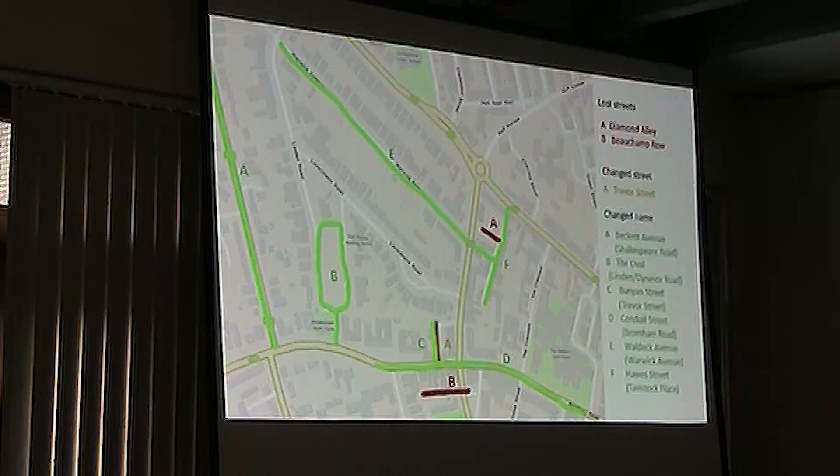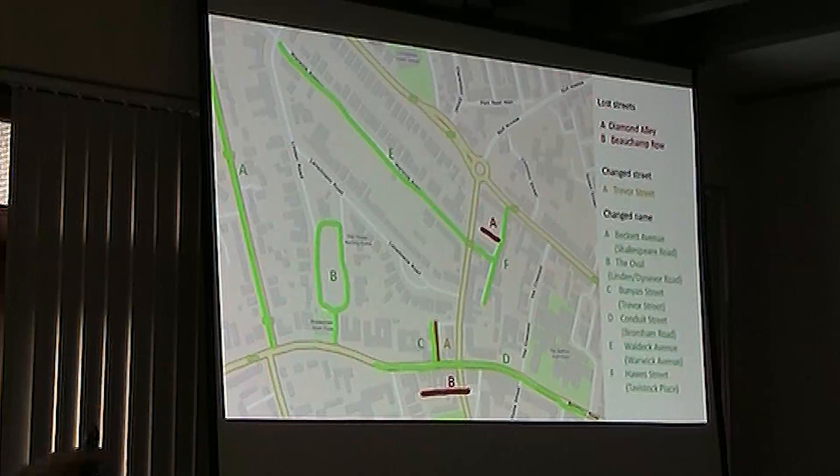I walked through there last week and of course there are no houses — there hasn't been any houses there for years. It's a small pedestrian bit and then all car parking for offices. So that's not only changed its name but also changed dramatically from what it originally was.